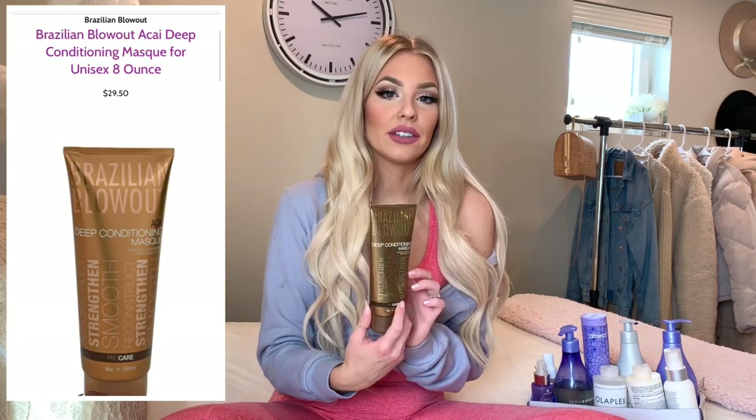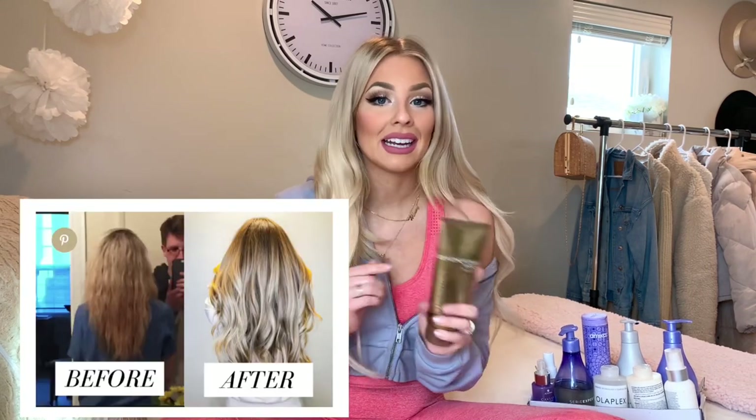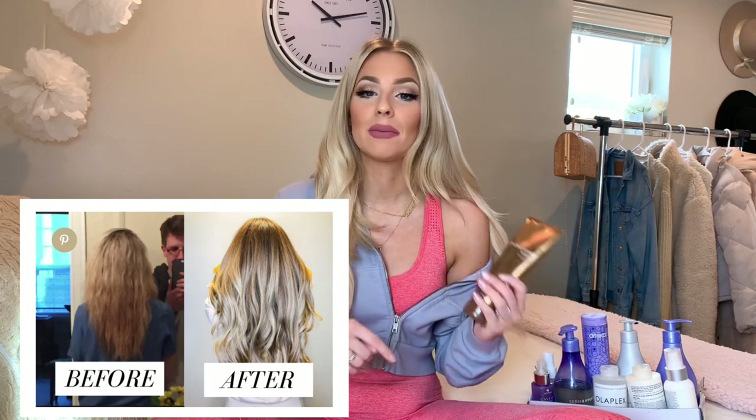I get a lot of questions about what deep conditioner I use, and there's always one I throw out there — it's my favorite. It's the Brazilian Blowout Açaí Deep Conditioning Mask. Brazilian Blowout is a brand I recommend to every single person I know; there's not one person who'd say it doesn't do what it's supposed to. This deep conditioning mask gives my hair that moisture and love it needs. I do it maybe once every two weeks since I already have high-end shampoos and conditioners.